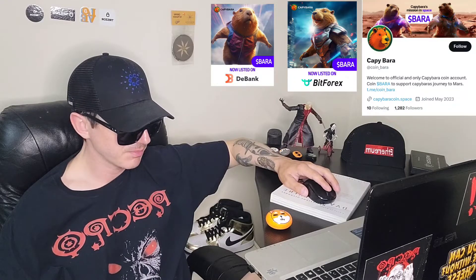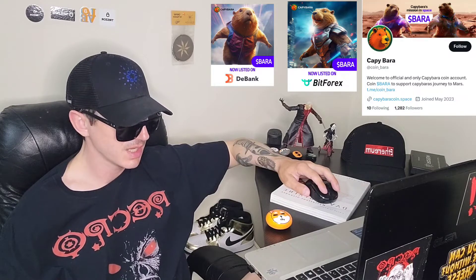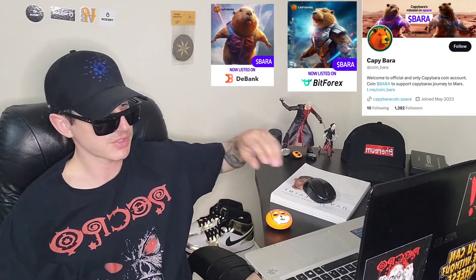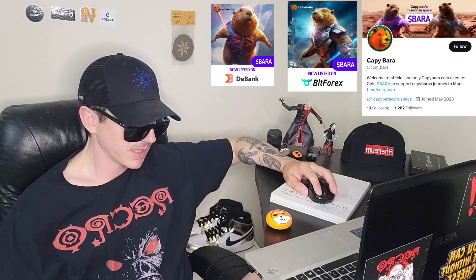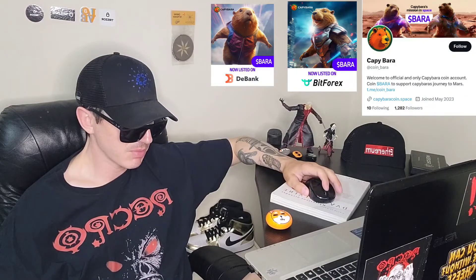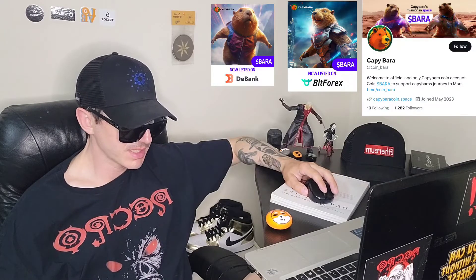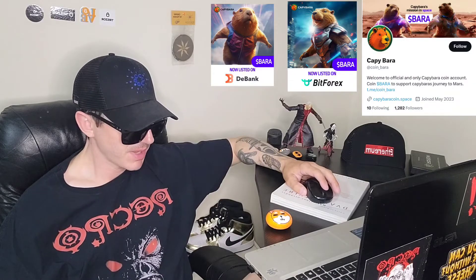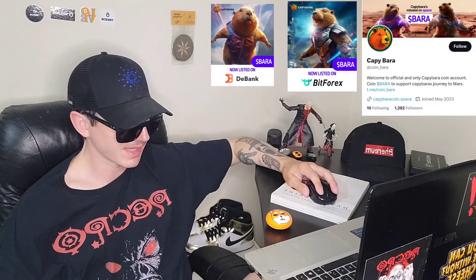The tokenomics: 7% of the tokens go to central exchange listings — this wallet is public, nothing is hidden, and you can verify they're holding these tokens for central exchanges. 93% of the tokens go to the liquidity pool. Tokens are distributed at launch, no pre-sale, everyone has the same opportunity including the team. No buy tax, no sell tax. It's an ERC20 token, and they show you step-by-step how to buy the token in their white paper.